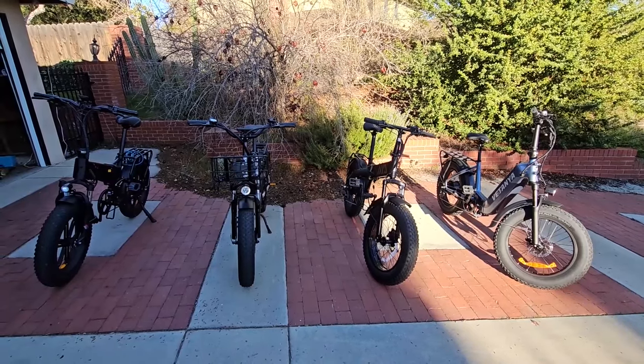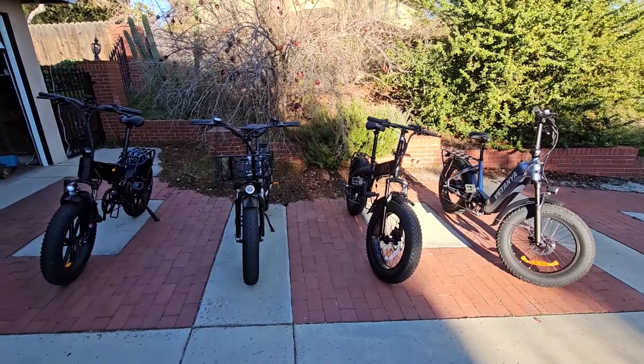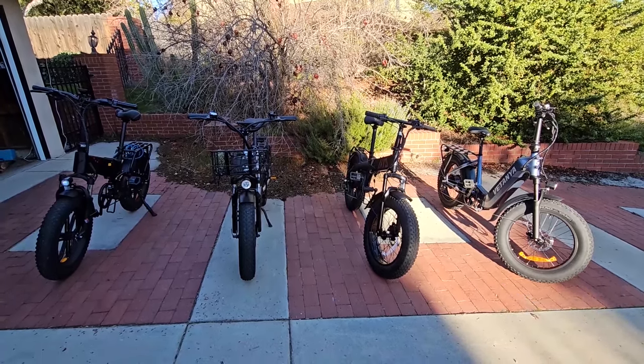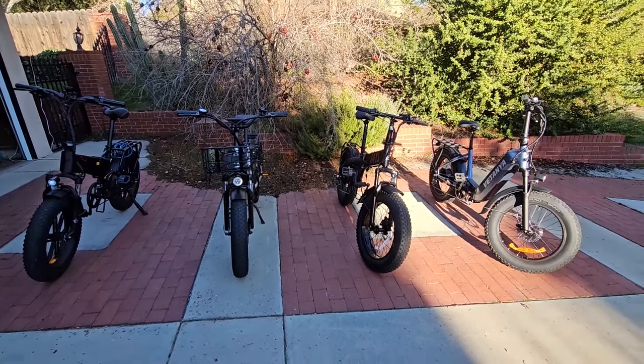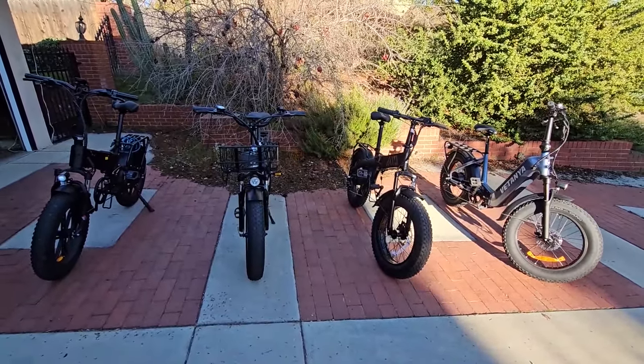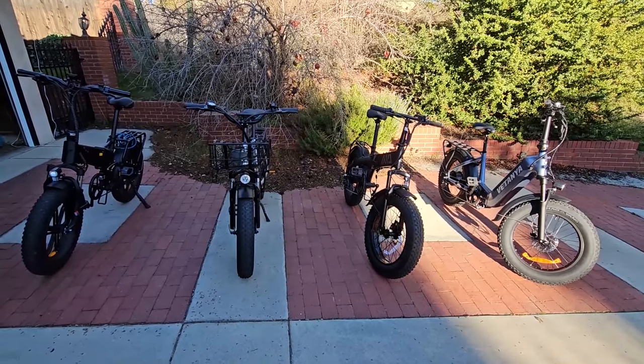Now that I've had these for about a month and put a couple hundred miles on each of these bikes, I wanted to give you a long-term review. These are all 20-inch fat tire bikes.